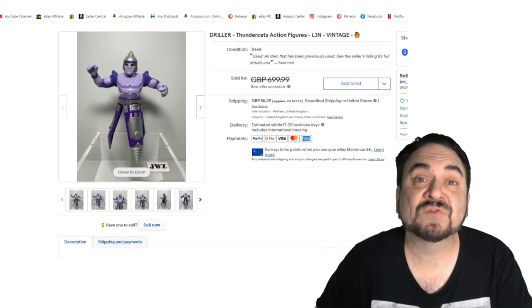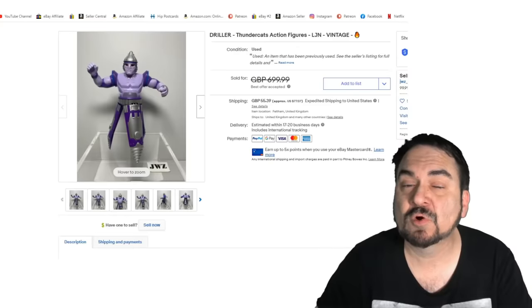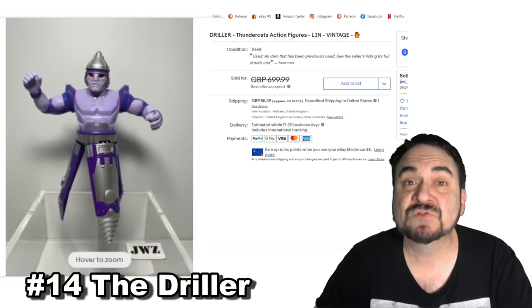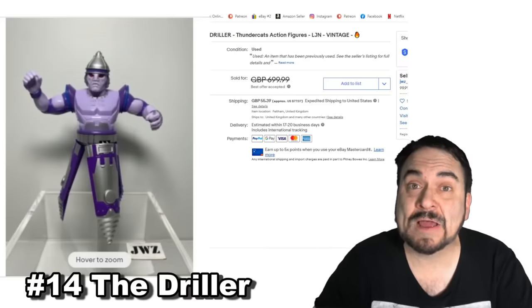Here's another Thundercats figure. Thundercats have been highly collected for quite some time — they weren't mass-produced to the extent that Star Wars were, and some were limited towards the end of the line. This is Driller. He is always at the top of the list, and as you can see, he hit the $800 mark as well.